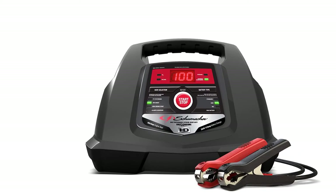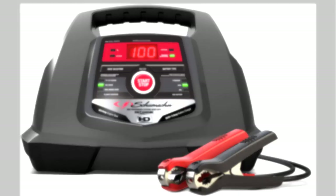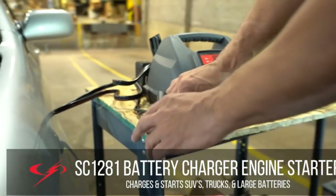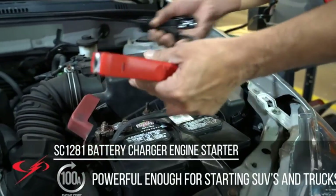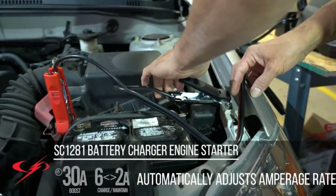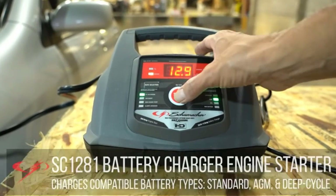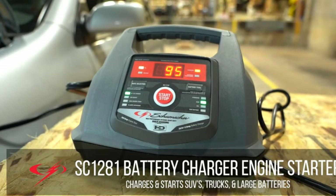The unit comes with a digital display, LED indicator lights, auto-voltage detection for 6 and 12-volt batteries, and a start/stop button for immediate charging. Unlike many cheaper battery chargers, this unit cannot overcharge your battery. It detects when the battery has reached its full charge and maintains it at that optimum point until it is stopped. It has reverse hookup protection, which prevents the unit from working, with an LED indicator to tell you if you have connected your cables incorrectly.